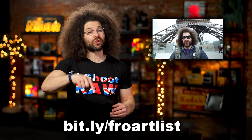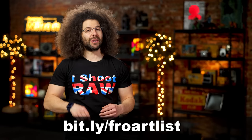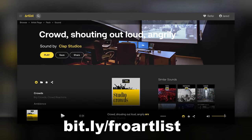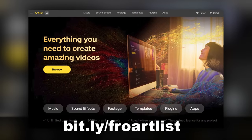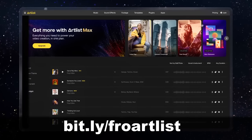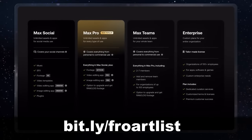For example, I'm in Paris right now. And what's more Paris than this? Both the sound effect and the music came from Artlist. There's so much to choose from and it's super easy to find something great for you. For more information and to get two months free when you sign up for a year membership, head on over to bit.ly/froartlist.